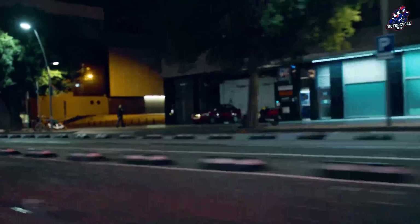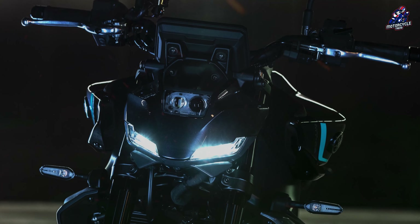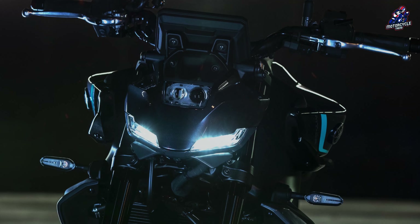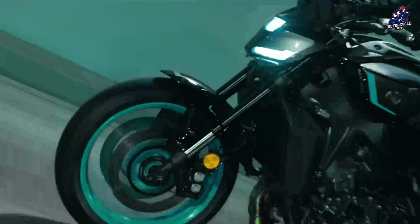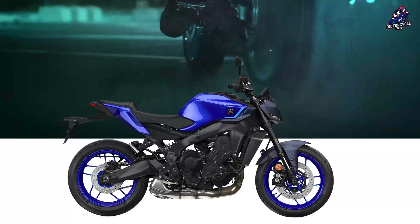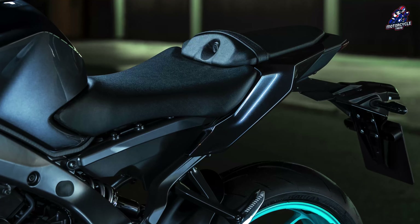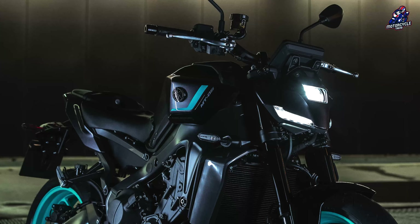The Yamaha MT-09 2024 has been officially launched. This new MT-09 model is special because it marks 10 years of the MT-09, which was first launched in 2013. The appearance of the 2024 Yamaha MT-09 has changed completely, including updates to the seat, suspension, braking system, and fuel tank.